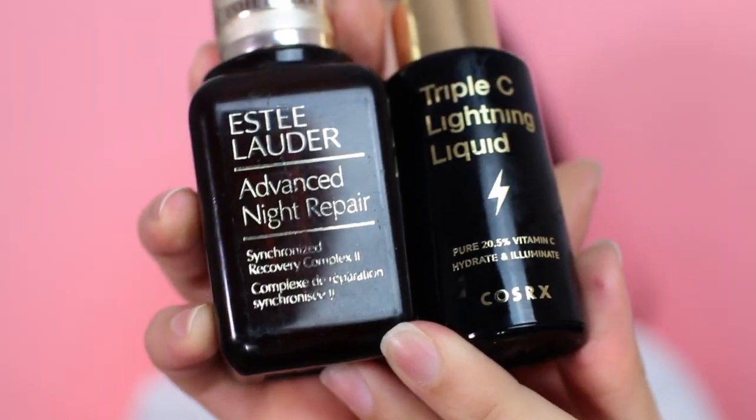Serums are my favorite part of my skincare routine because they make an immediate difference. Serums have molecules small enough to penetrate into the deeper layers of skin, fixing it from the inside out. My two favorite serums are the Estee Lauder Advanced Night Repair, which I use for anti-aging, and the Triple C Lightning Liquid vitamin C serum. The Estee Lauder one works by accelerating cellular turnover to repair damaged cells faster. It's a cult classic that's been around a long time and one I will always repurchase.